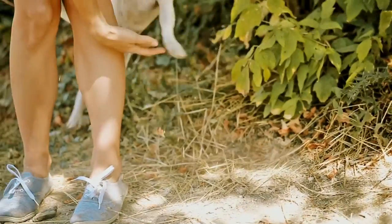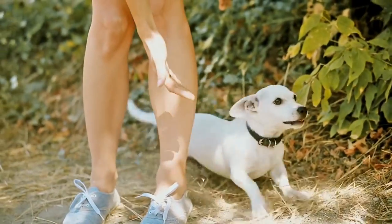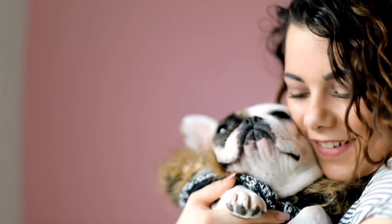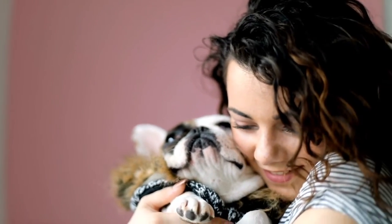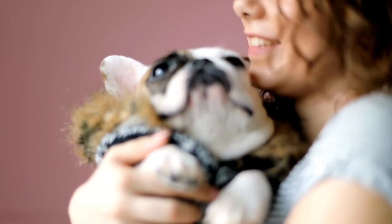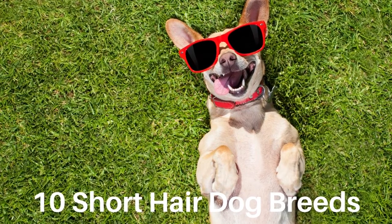A short-haired dog is an excellent choice for anyone who is looking for a low-maintenance companion. Short-haired dogs require less care than long-haired dogs, but all dogs require some maintenance. In this video, we will show you the 10 short-haired dog breeds that are easy to take care of.